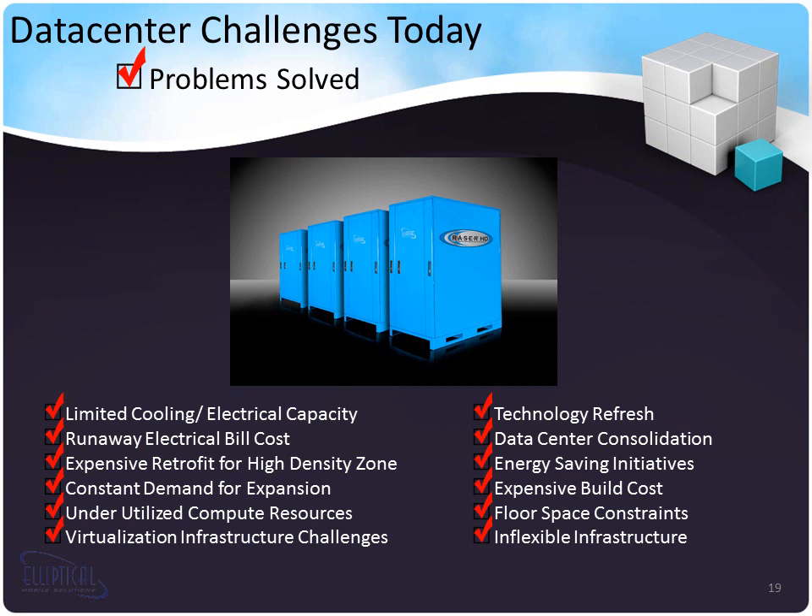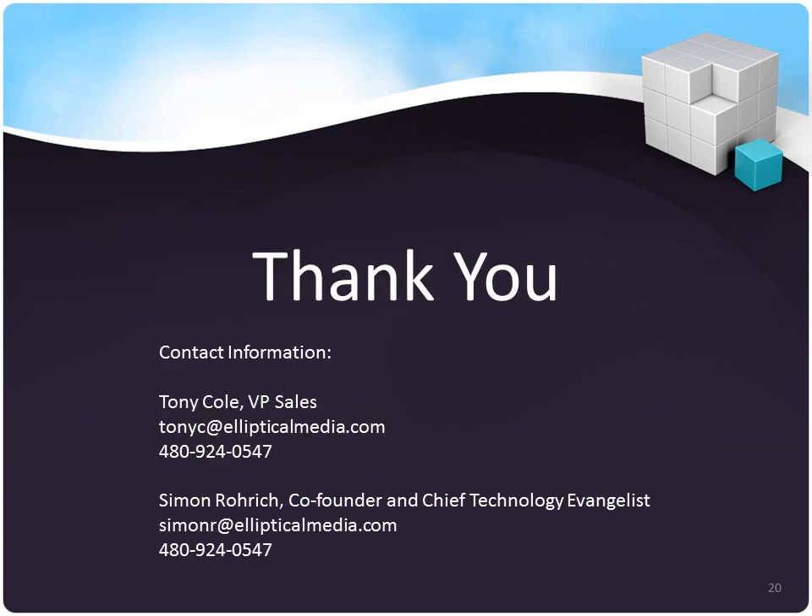This concludes our Razor HD introduction. Thank you for your time. For more information, please contact Tony Cole, VP of Sales, at tonyc@ellipticalmedia.com or 480-924-0547. For technical questions, contact Simon Rorick at simonr@ellipticalmedia.com, 480-924-0547. Thank you.